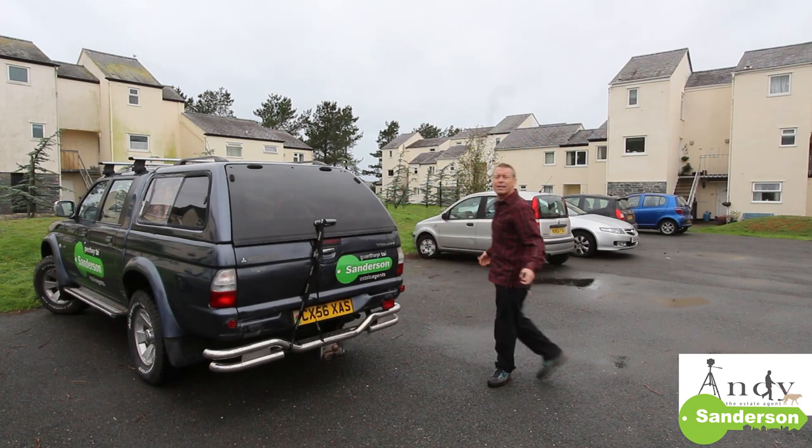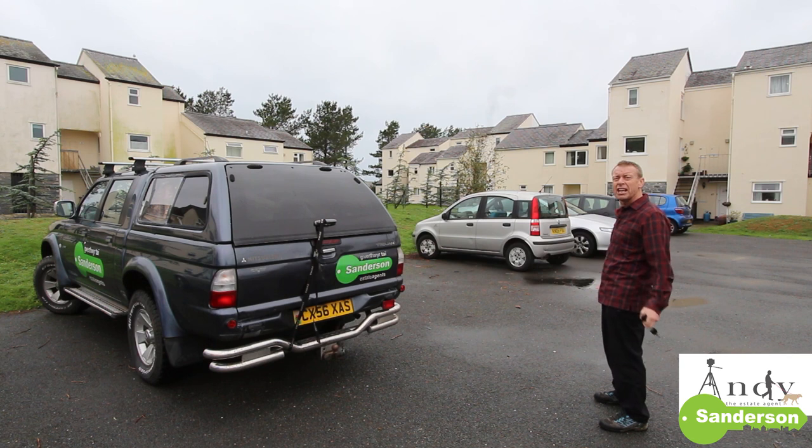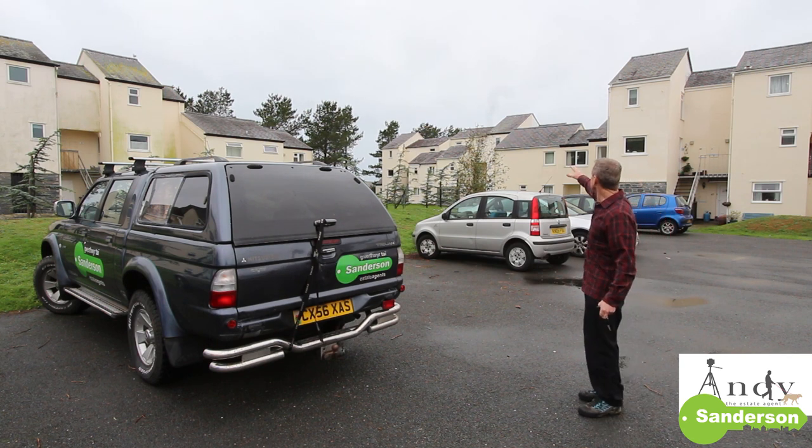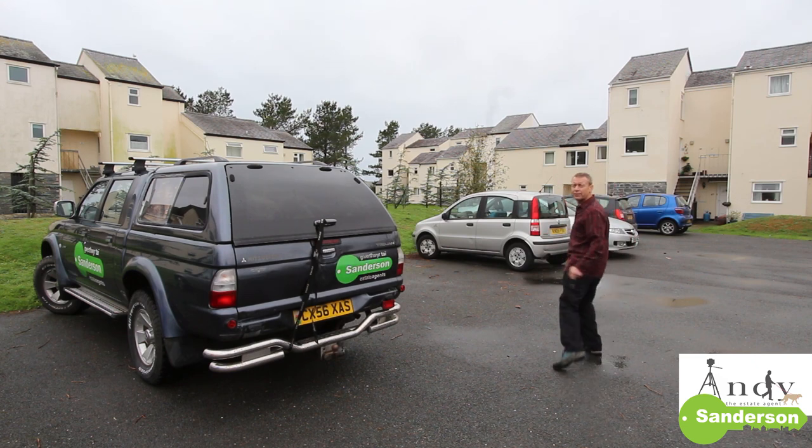One of the great things about Glangorse is the fact that it's got so much residents' car parking space that it never fills up. Number 40 is just over here, so let's take a walk about 25 yards and we'll go to the front door.